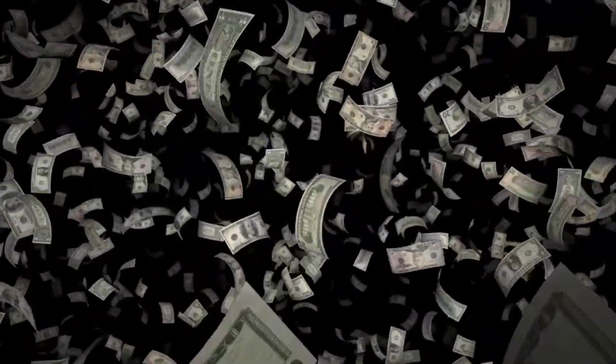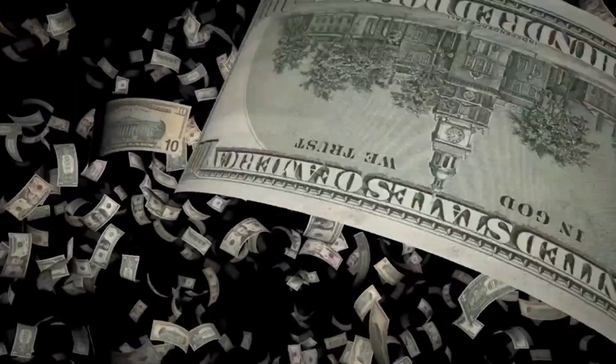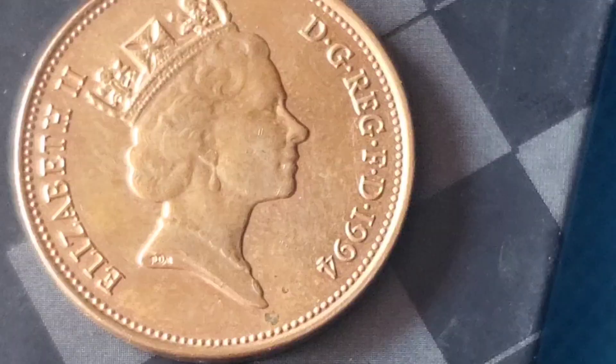Welcome back to my YouTube channel, Coin Collectors. Today we're diving into an exciting auction that took the numismatic world by storm.